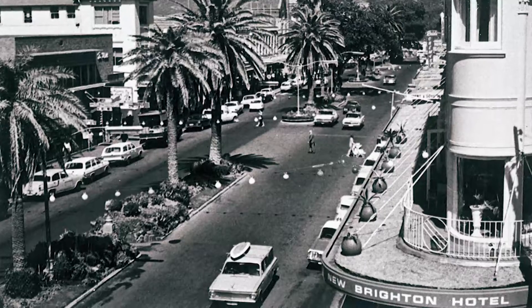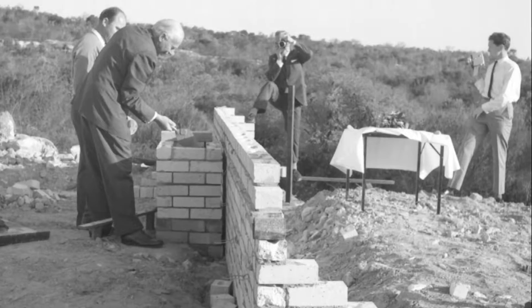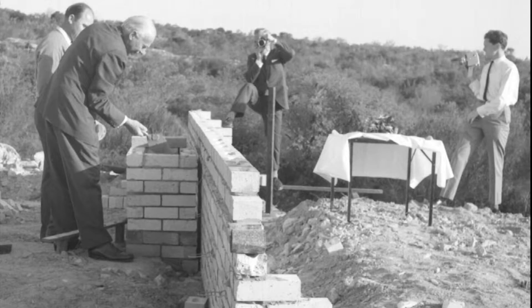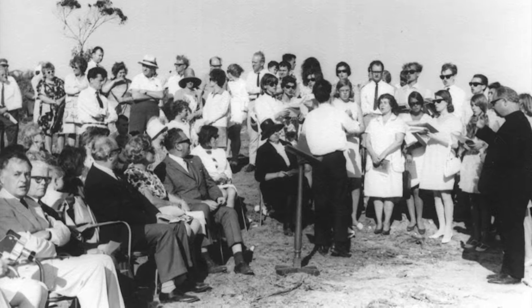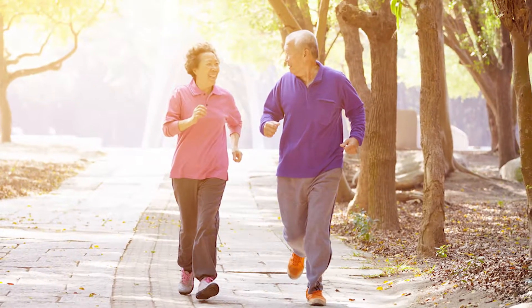We have earned a reputation over 50 years for providing excellent accommodation and care to our residents. From traditional beginnings, we have developed over time our services to meet the changing needs and wishes of a new generation of residents.